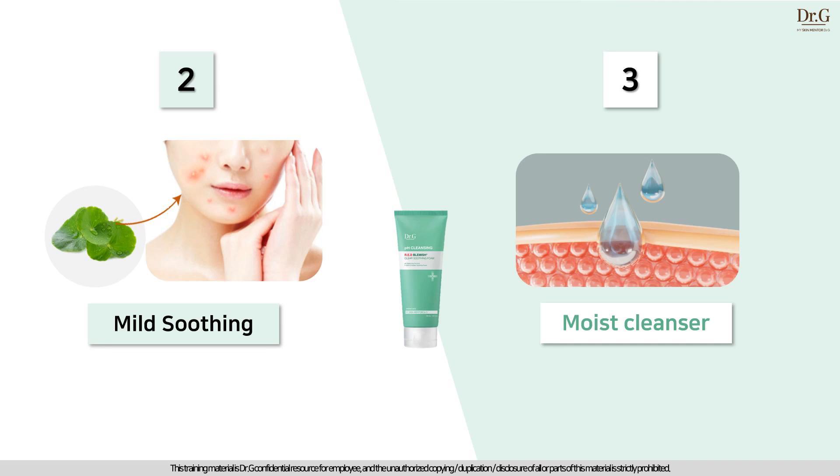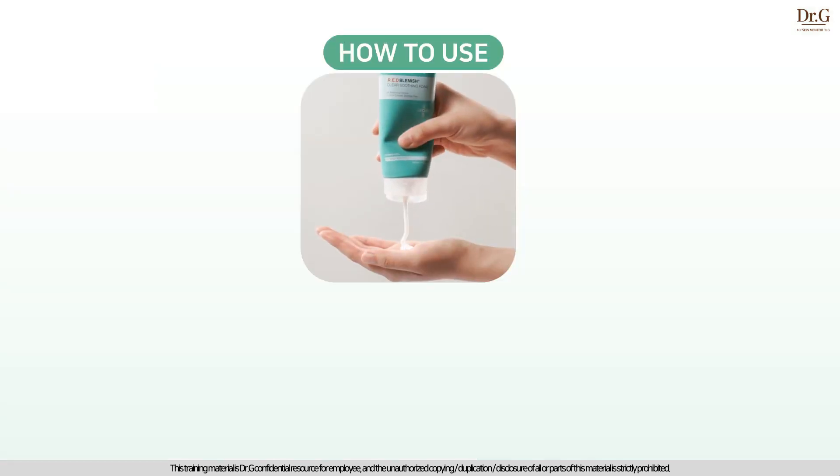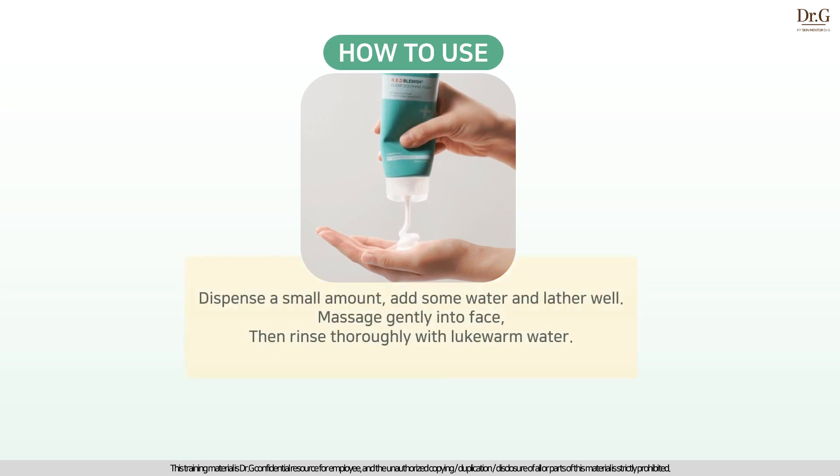Perfect cleanser for acne-prone skin, right? pH Cleansing Red Blemish Clear Soothing Foam is a mild bubble that you can use without any irritation or dryness for all skin types. Dispense a small amount, add some water and lather well, massage gently into face, then rinse thoroughly with lukewarm water. After using it, you will feel clean and moisturized.